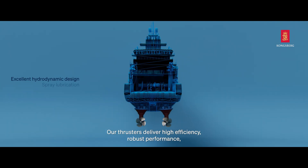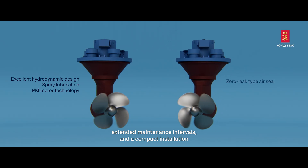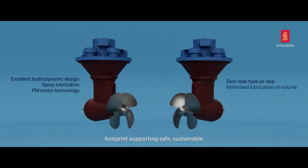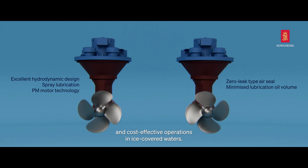Our thrusters deliver high efficiency, robust performance, extended maintenance intervals, and a compact installation footprint supporting safe, sustainable, and cost-effective operations in ice-covered waters.